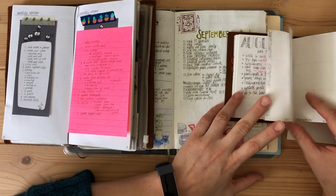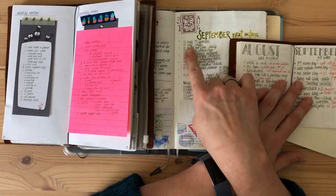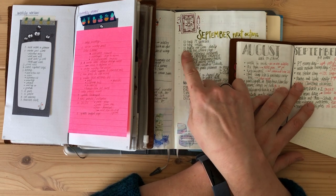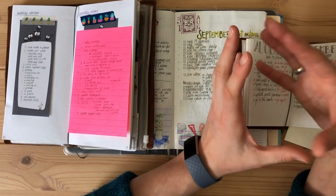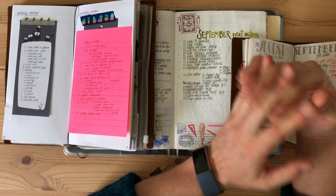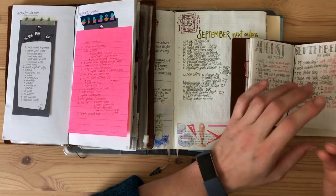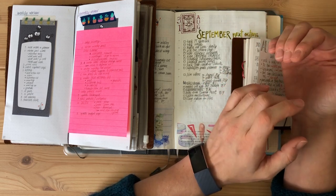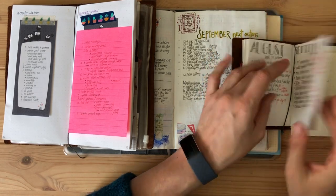In September I had goals like walking outside every day, doing math with my son daily, and doing physical therapy exercises every day — a lot of tracking. I know I'm not very good at tracking and I fell off after two weeks, making it a very unsuccessful month for those goals. So in October I'll need to find another way to make these things work, because I know I'm setting myself up for failure if I rely on tracking to make things happen.